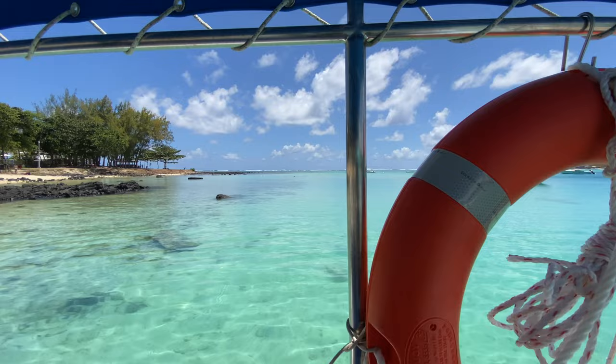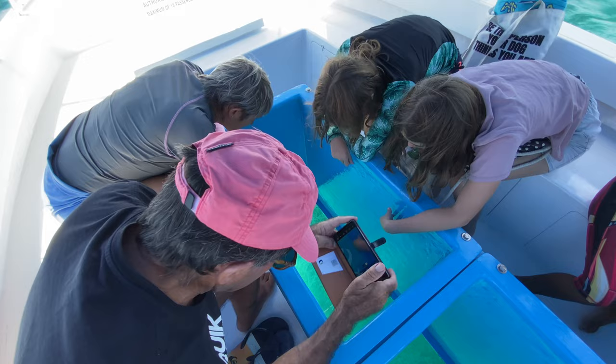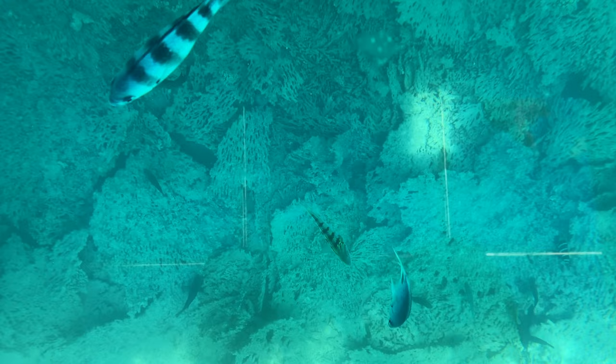We're heading on a boat — this is a bit of an exciting departure for us. So as the name implies, it is a glass bottom boat, meaning the bottom of the boat is made of glass. So you can see straight through while you're sitting on the boat — you can see down into the ocean and watch the corals and the fish as you go by.